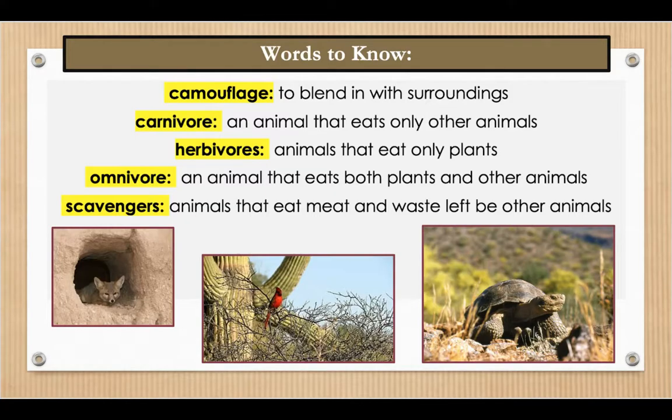Our next word is carnivore — an animal that eats only other animals. A polar bear is a carnivore that eats seal and fish.